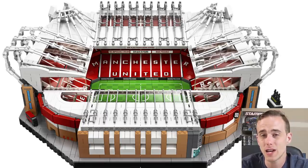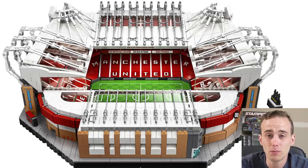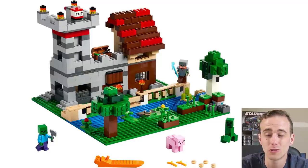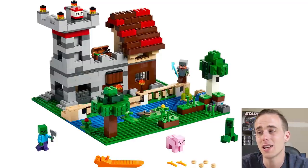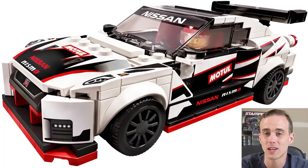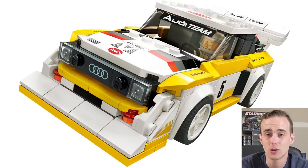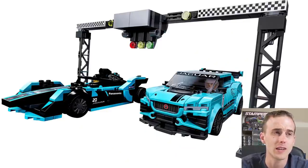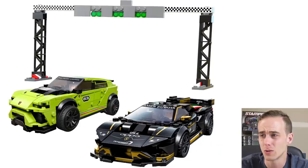We also have Old Trafford Stadium, which came out — that's of course where the Manchester United Football Club plays, and it's pretty great although I probably won't be getting it. If you're a fan of Minecraft, January was also pretty cool because there's a bunch of different Minecraft sets that came out, and also Speed Champions sets. These Speed Champions sets were a little bit different — they're all eight studs wide rather than six studs wide, and there's some really cool ones such as the Nissan GTR, Jaguar 2-pack, and Lamborghini 2-pack.